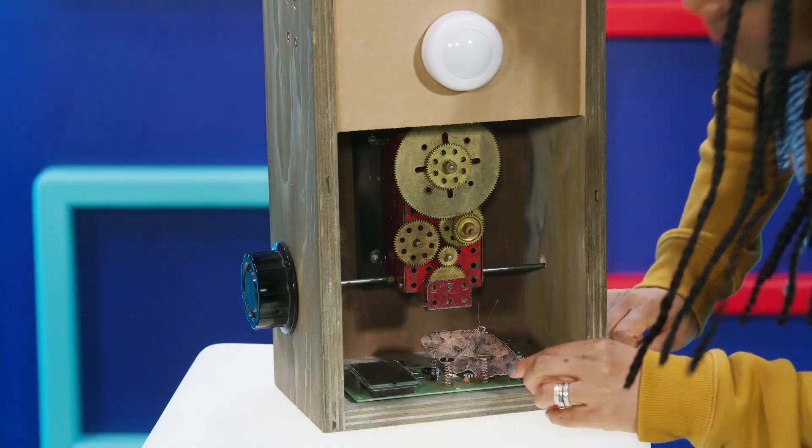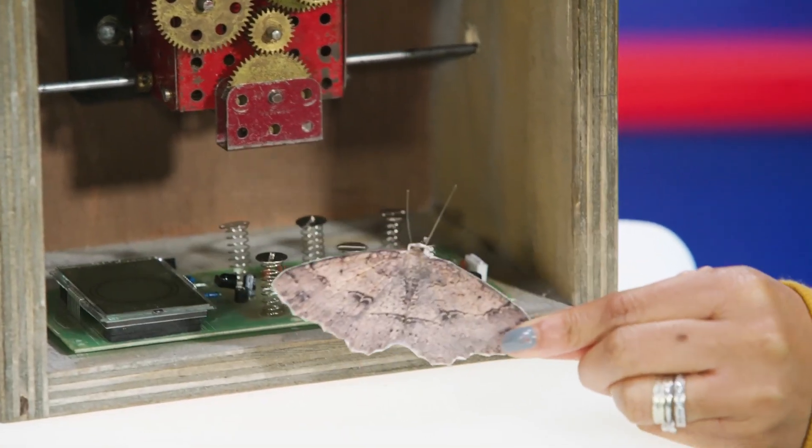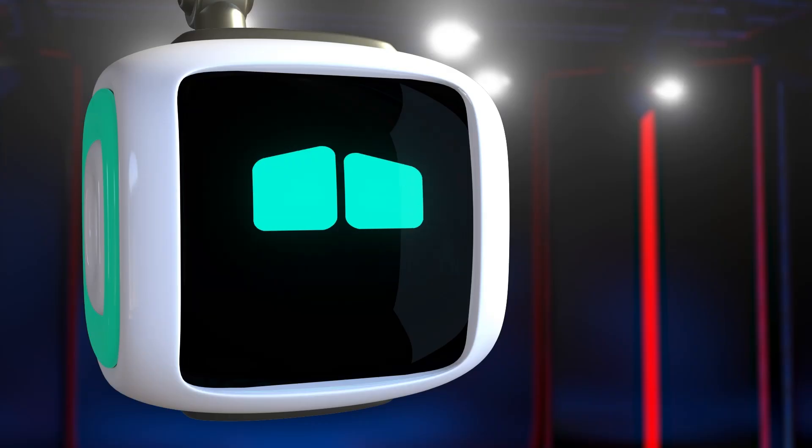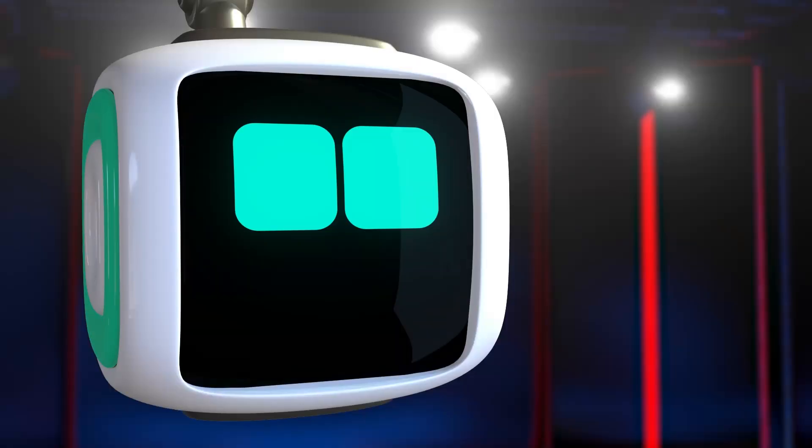The programmers couldn't find the problem until they found a moth that was trapped inside the computer's parts. Poor bug. Quick Joanna, give it some first aid. It's not a real bug. Oh, it's a bug!